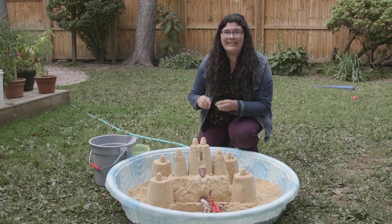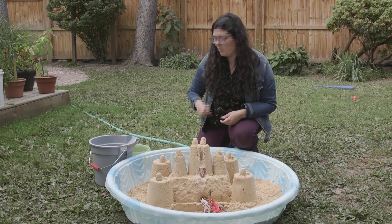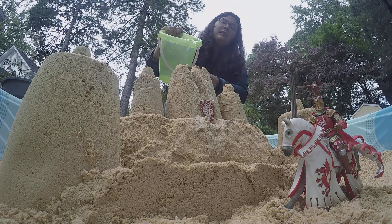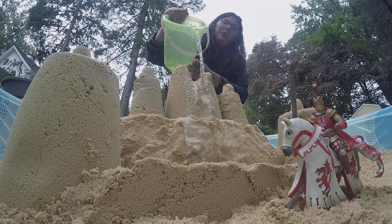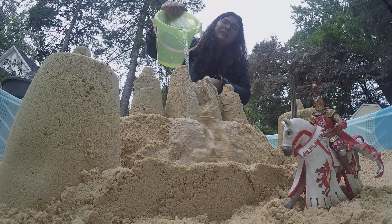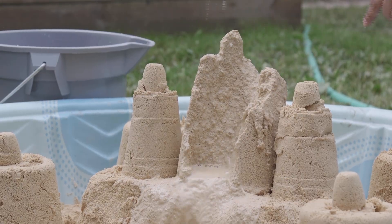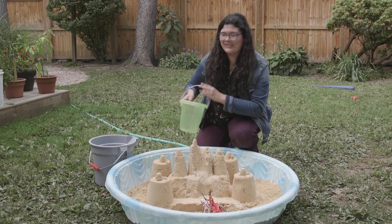Now we're beginning to see some erosion, but let's increase it even more with the energy in this bucket. To get closer to the force of the water we saw in action at Niagara Falls, we're going to need something even stronger.